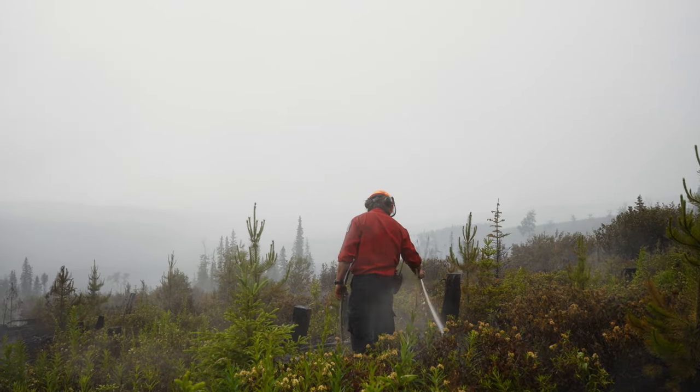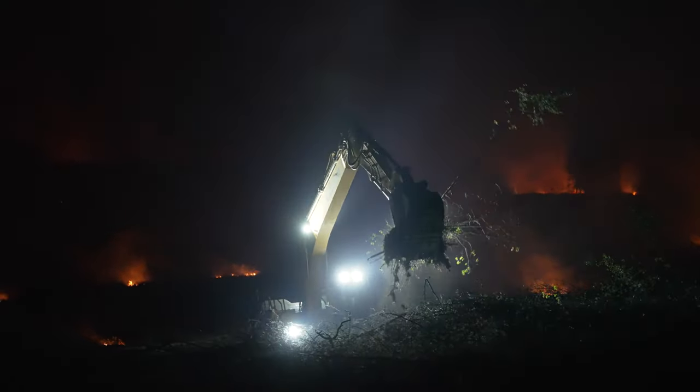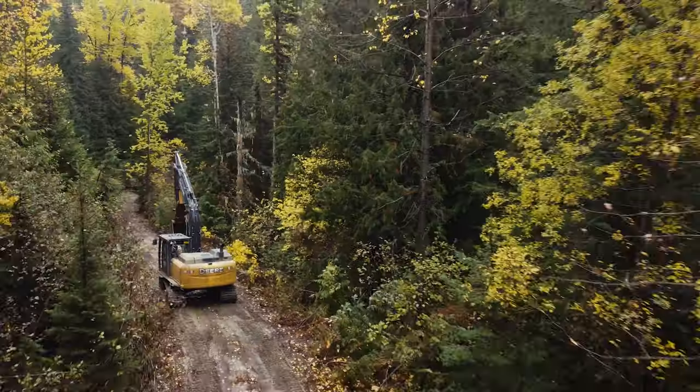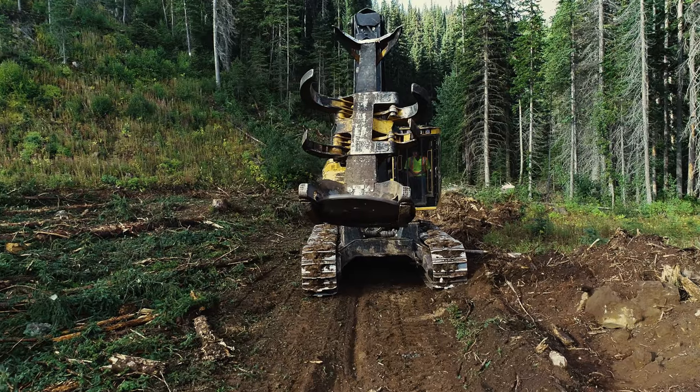So typically at the beginning of the season, we sign up a bunch of heavy equipment. They're all independent contractors and we create what are called strike teams. The strike teams that we put together would include a dozer, an excavator, a feller buncher and a skidder.